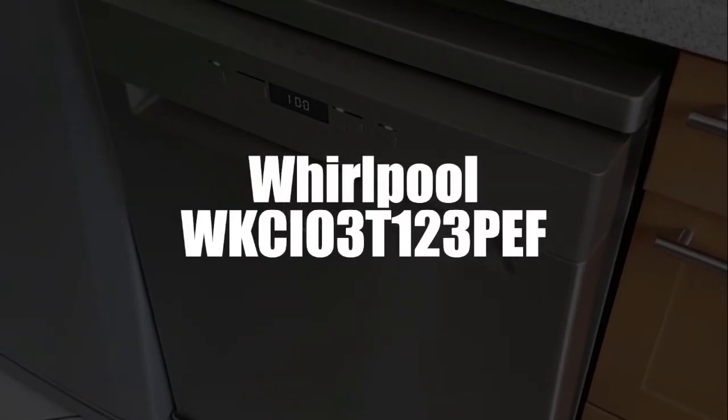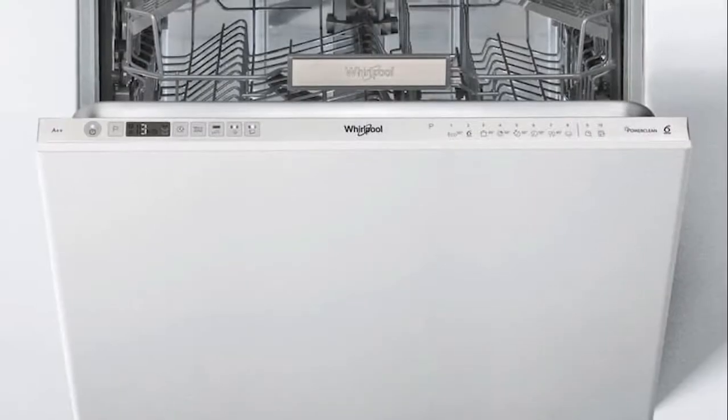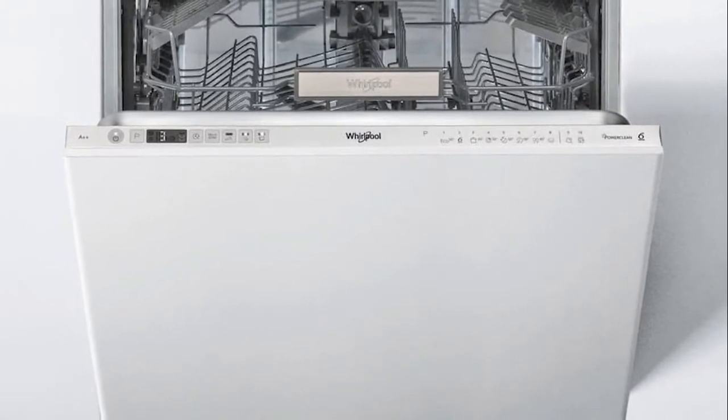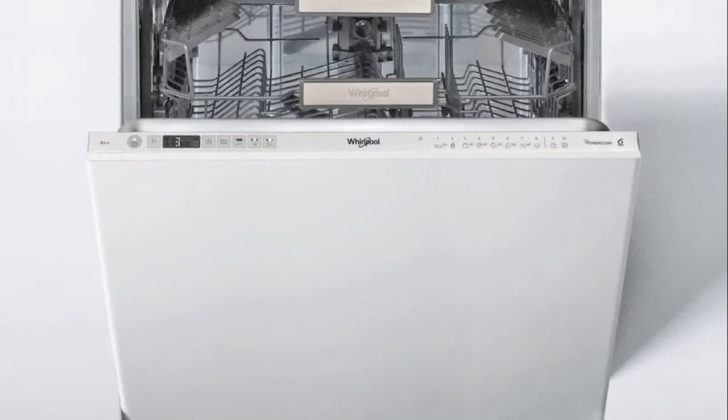Put your dishes and pans directly in front of the 28 high-pressure jets for a complete removal of the most stubborn dirt. Plus, with its delayed start option, you can easily set the cycle to start at any time. This will save you both time and energy.